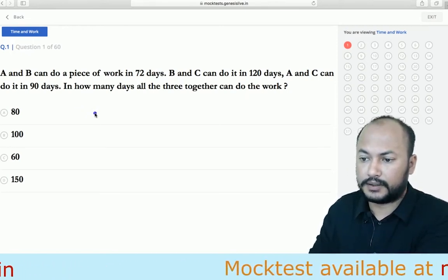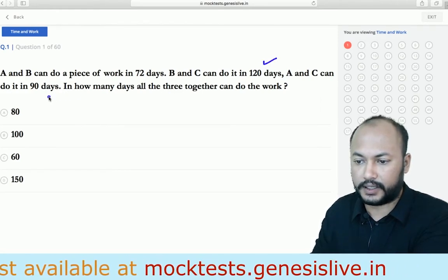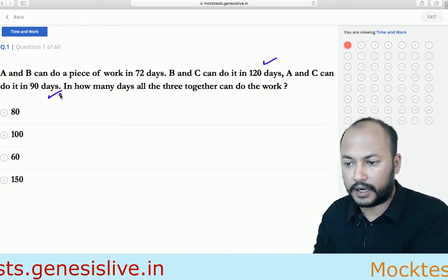A and B can do a piece of work in 72 days, B and C in 120 days, and A and C in 90 days. In how many days can all three together complete the work?